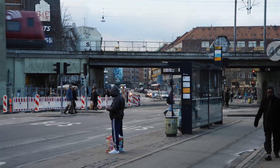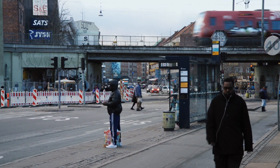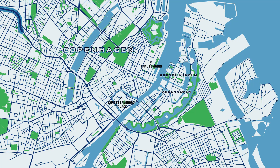Bicycle highways are connected with public transportation, which makes them really convenient. As well as bicycle highways, Green Pass links major green areas of the city with urban centers.